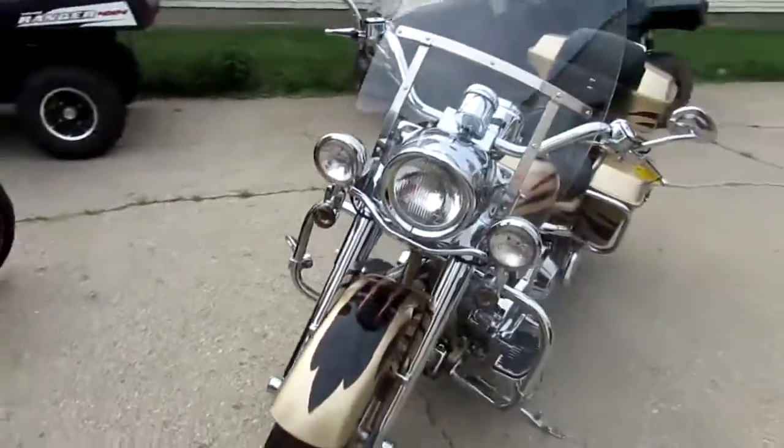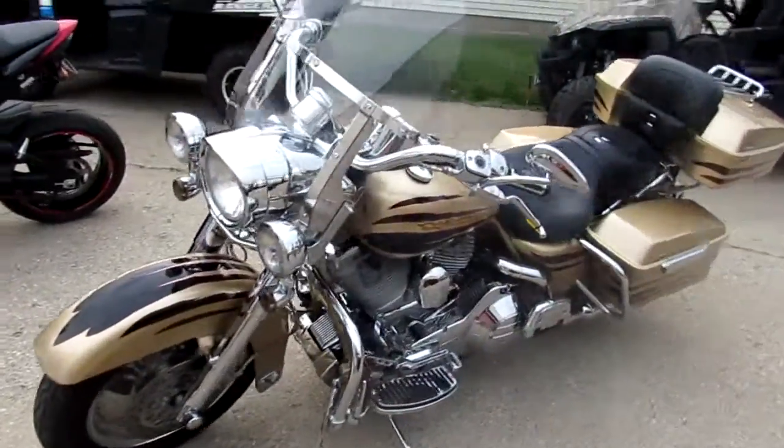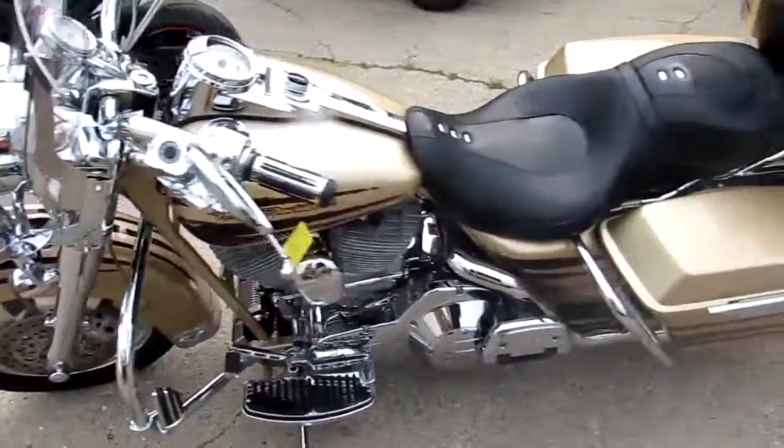This is a pretty cool one here. It's a 2003 Harley-Davidson Screamin' Eagle Road King. As you can see in the video, this thing's a perfect 10 out of 10.